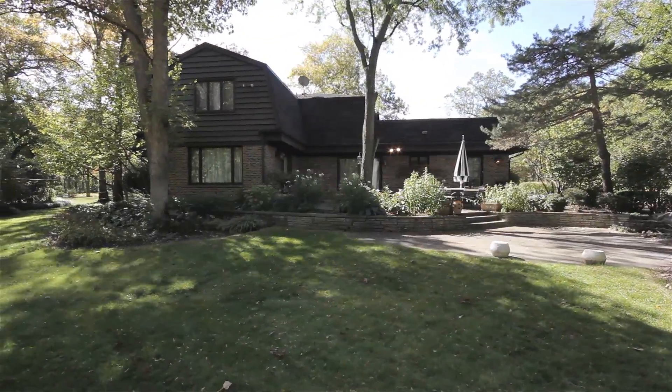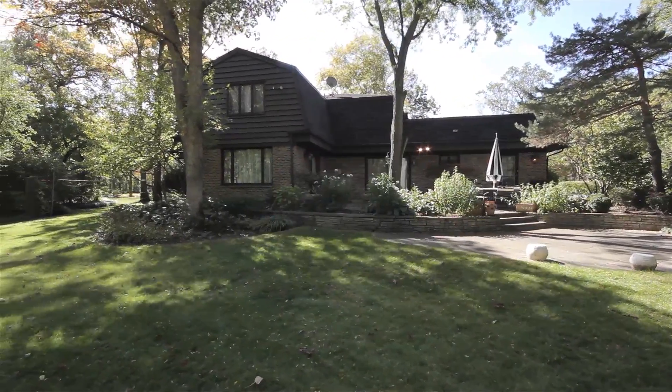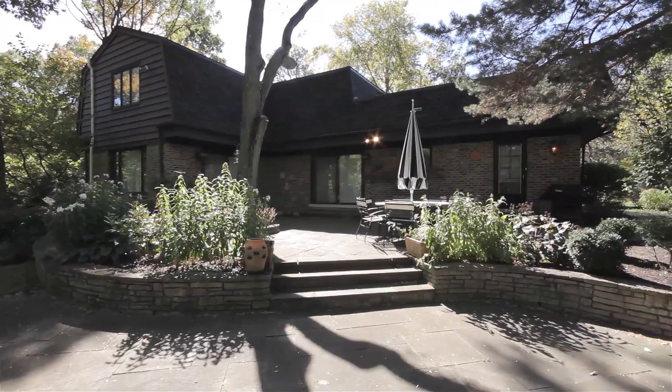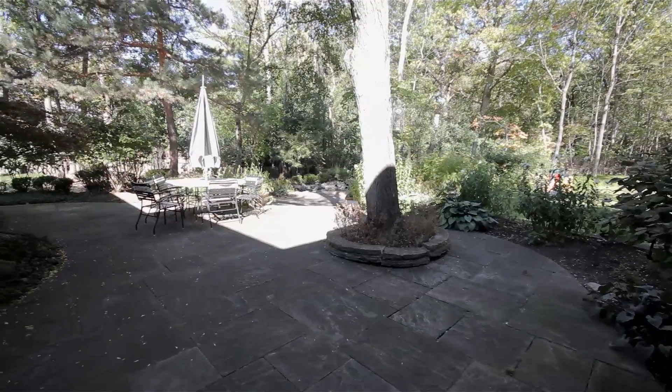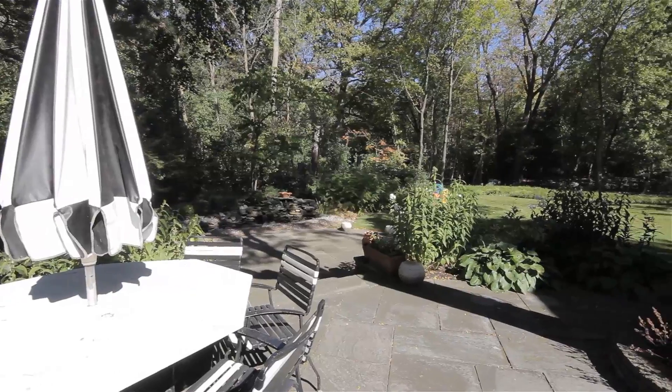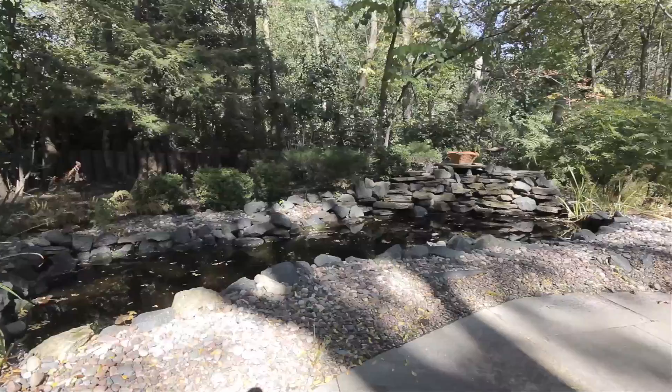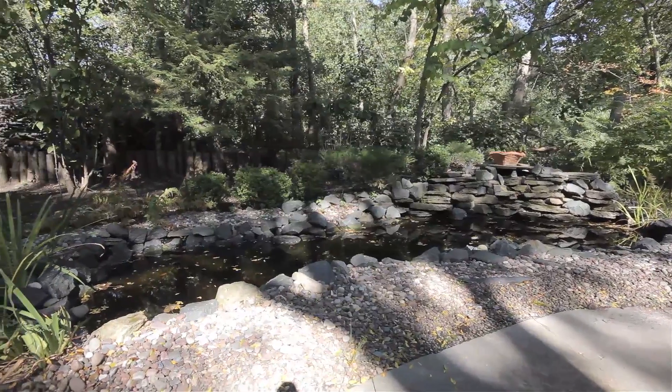Your rear yard is an amazing place to enjoy mother nature. Your patio has custom slate tile work. As you look around the yard, you notice all the amazing features. There is also a koi pond and lots of stone decorations.